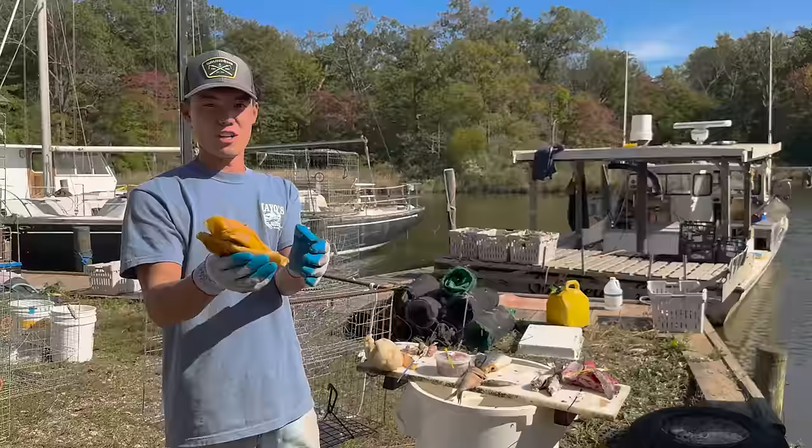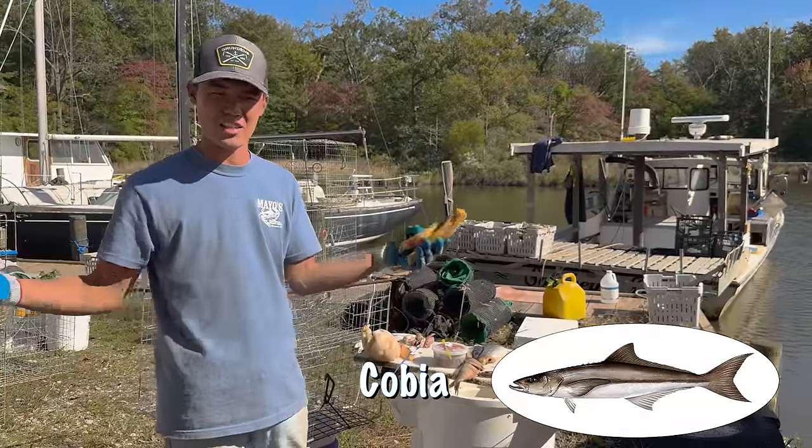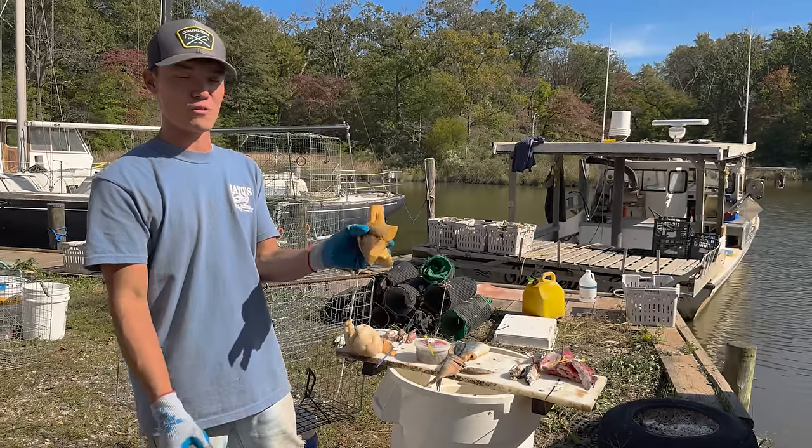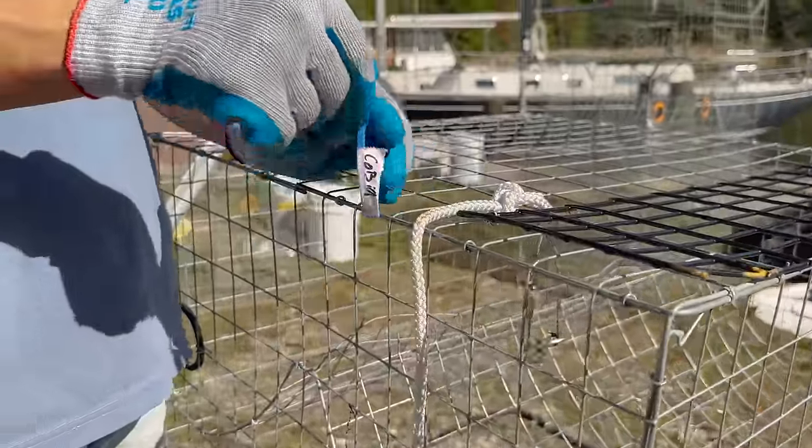The next one is a real bummer. Cobia is a delicious fish — they get giant. They're actually closely related to catfish, I think. But they've become really really popular to fish for in the past few years. Let's see how cobia stacks up.